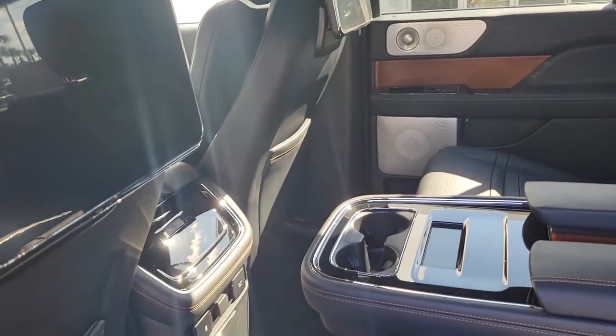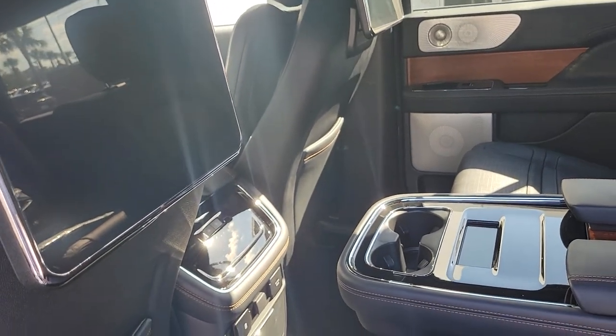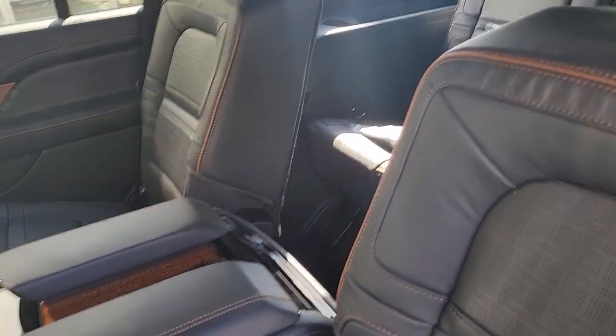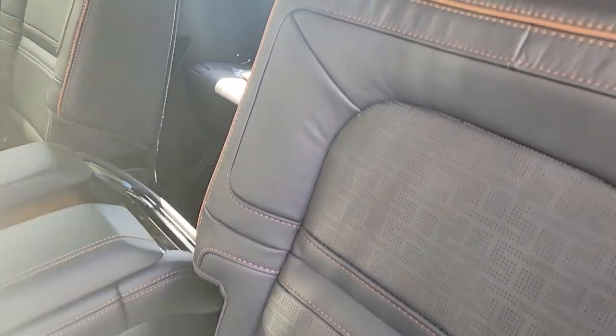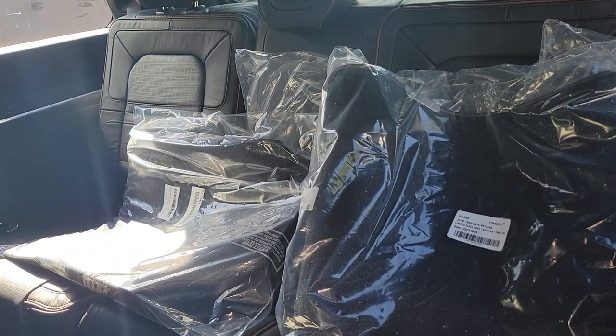It'll have the headphones you can hook up, different sources from Apple TV through Wi-Fi, Amazon Fire Stick. It has the nice console with a nice display, heated and cooled second row seats, and the nice third row seats. We'll put the mats in and get this detailed and ready.